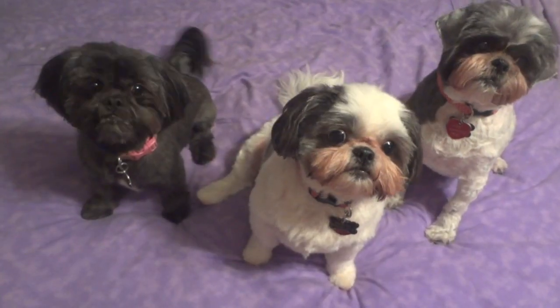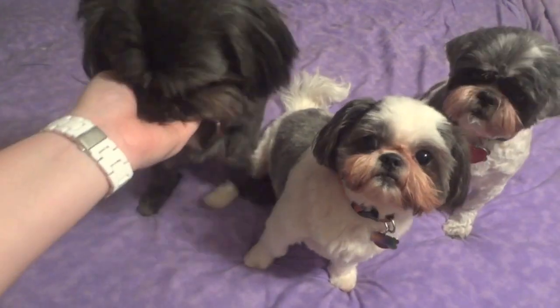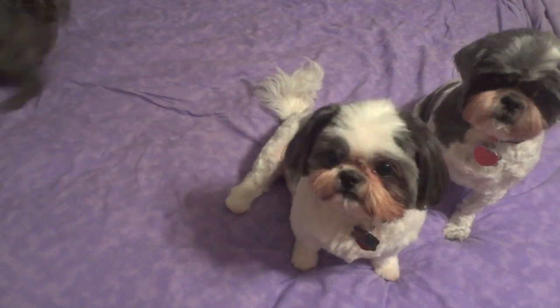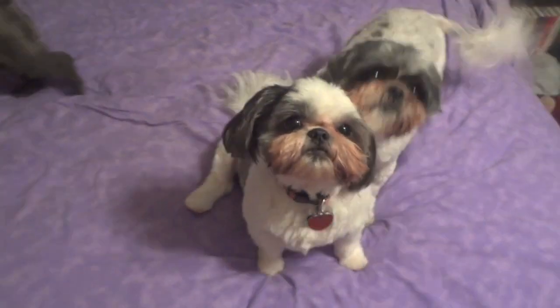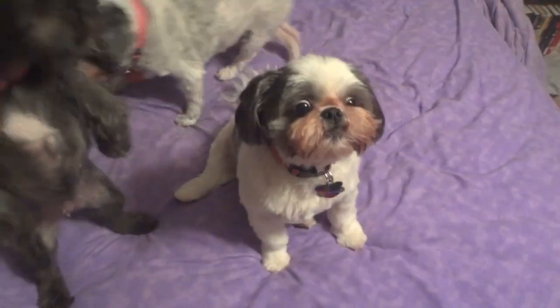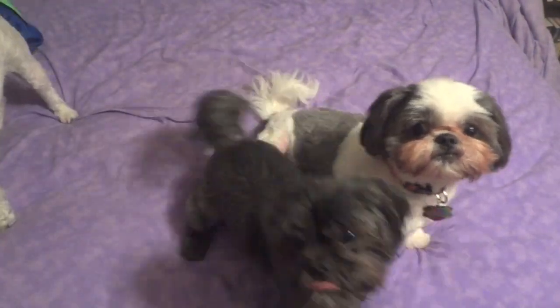So we just got back from the groomer. It took about four hours to do all three of them. You can see Ellie looks pretty cute — I haven't put her new collar on her yet, so she still has her old one; I was waiting until after she got her haircut. And then here is Pickles. And then Zoe — she actually had to have her ears shaved because they had some mats in them, so she looks a little funny, but she's really cute.